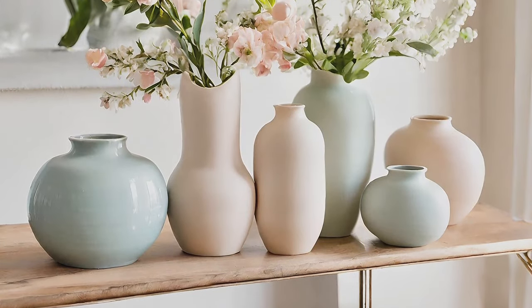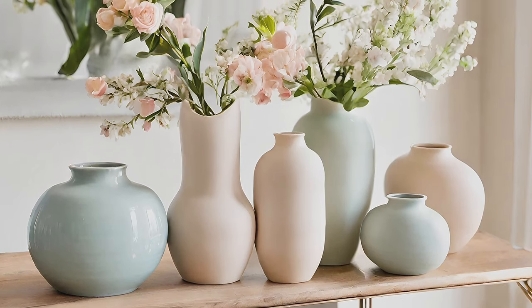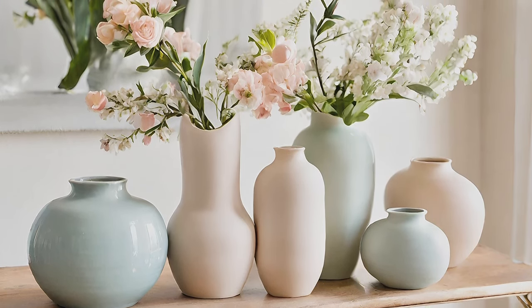Ceramic Vases and Pottery. Elevate your space with elegant ceramic vases and pottery, adorned with fresh spring blooms or greenery.